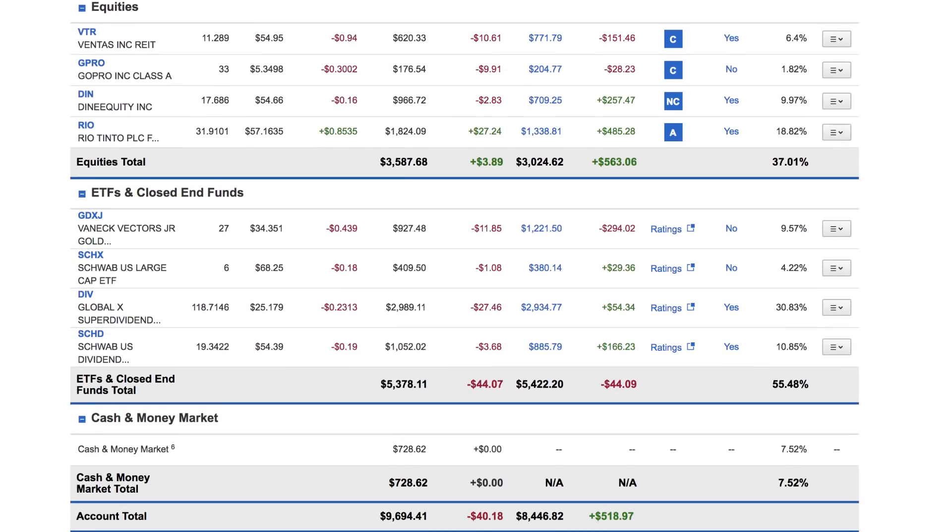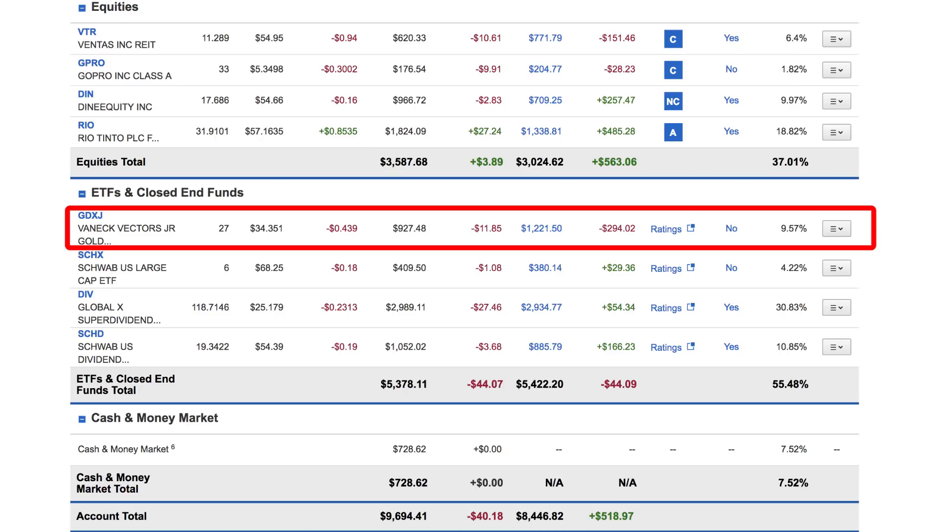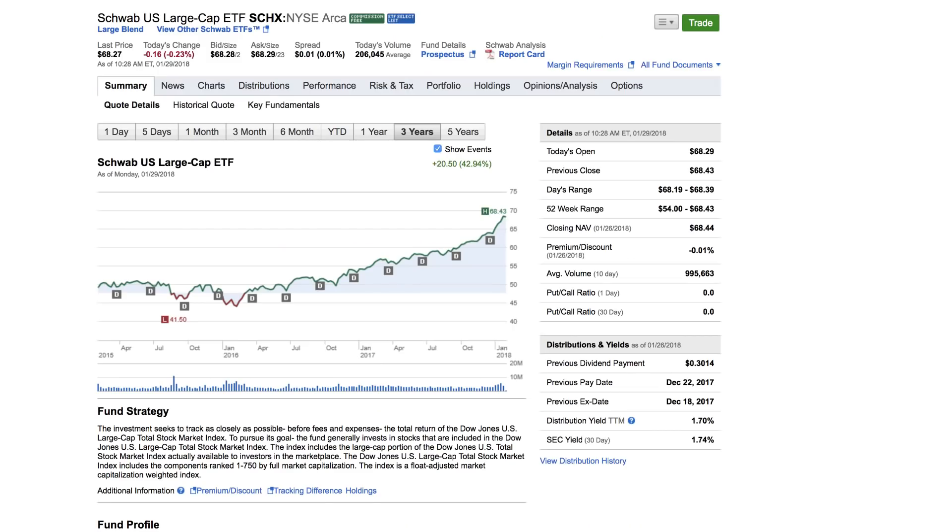We're now down to the next section, which is ETFs and funds, and this makes up 55% of the portfolio. ETFs are basically funds that hold a variety of stocks, and you want to be diversified to protect you from one particular company having a bad year or going bankrupt. So it's always wise to hold a large portion of your portfolio in ETFs. The first one is SCHX, a Charles Schwab large cap ETF that basically tracks the return of large cap stocks. They hold Apple, Google, Amazon — all these large companies that have had great growth in the last year or so. Holding them through this ETF averages out the gains so I'm not so reliant on any one company.